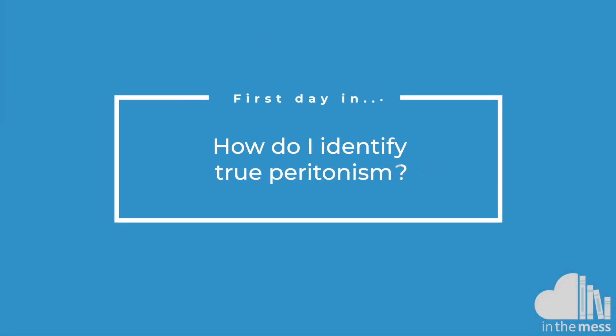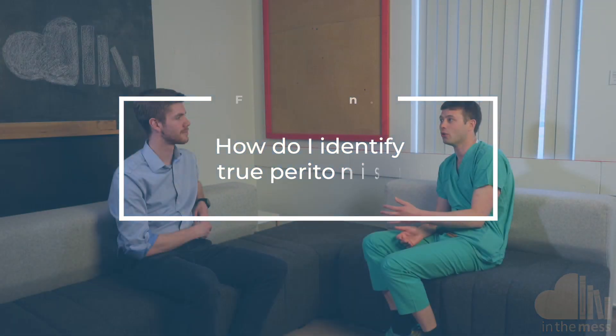If you suspect peritonism, your registrar is going to want to know and will want to escalate. When I examine someone I say they're either tender, or on percussion tenderness I say they're peritonitic — I don't use rebound tenderness as it can be positive in many different ways. I tend to percuss the abdomen and if they're tender on percussion I say they're peritonitic. Other clues in the history include pain on movement, like the classic one of pain going over bumps when driving in a car.